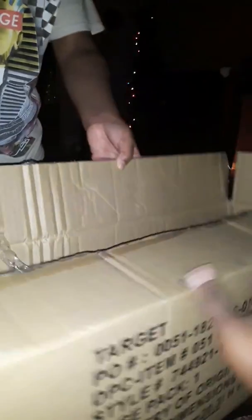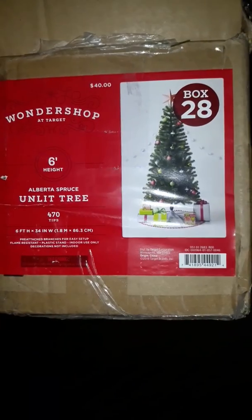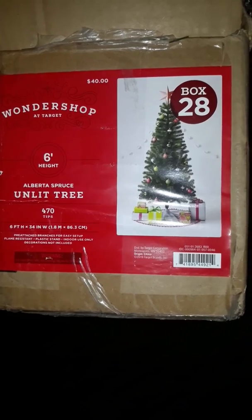Stop, don't accidentally step on one. Let me see the Christmas tree. Let me see the box. Let me see the other part, the name real quick. Wonder Shop six foot unlit tree. We got it for $28 at Target. I like it, it's pretty nice.